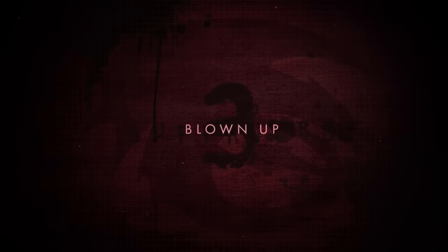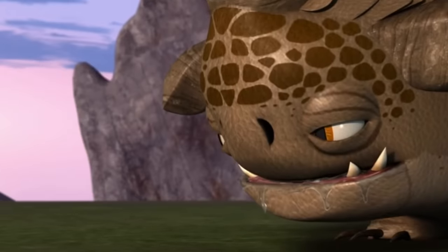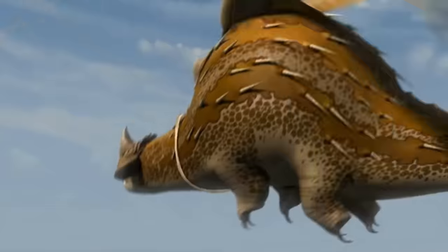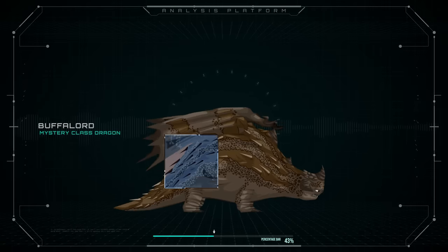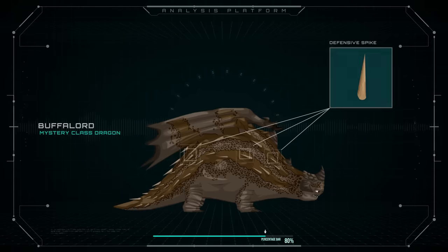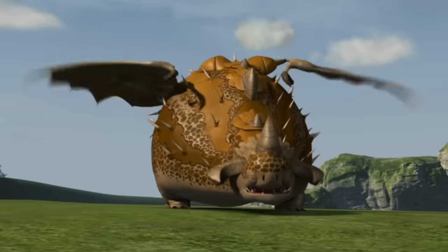Number 3: Blown Up. Some dragons don't always have to go on the offensive to kill — triggering their defense mechanisms is enough to erase you from planet Earth. A perfect example is the Buffalord, a medium-sized creature that can grow dramatically in size under certain circumstances. Before this happens, note how it's covered in lots of spikes, hard skin, and seems like the type of dragon that can expel large quantities of gas — in the form of fire.